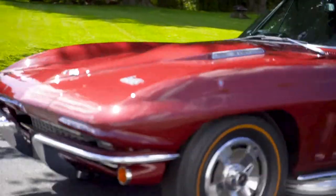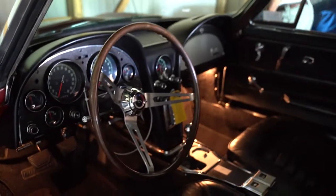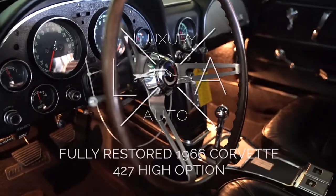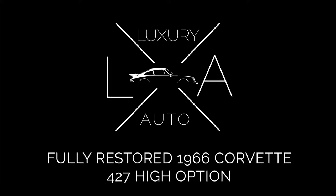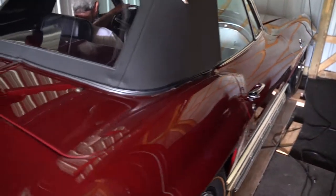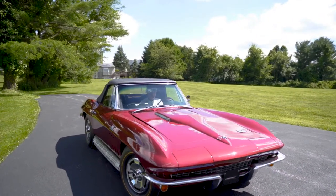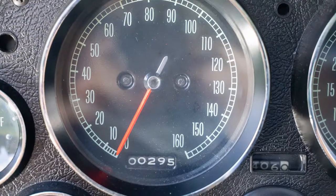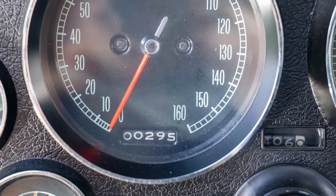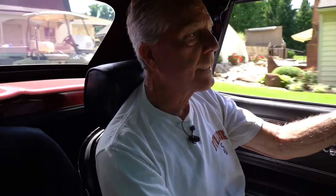Look at that baby. This is a nice car. This thing only has 294 miles on it since it was redone. As far as speed, this one probably is the fastest of the older ones, and it is the smoothest by far.